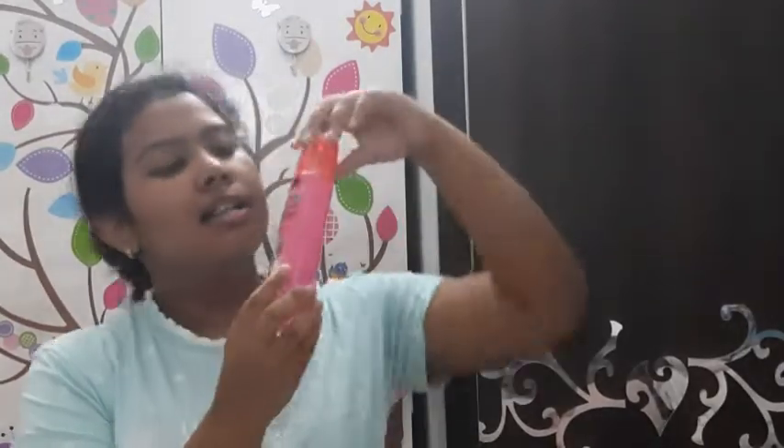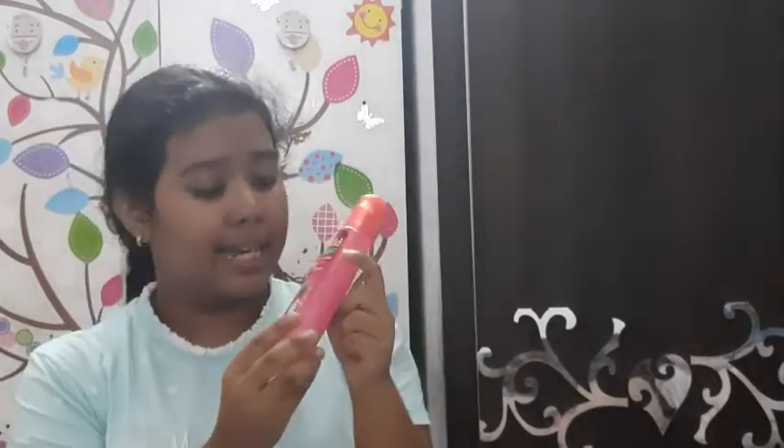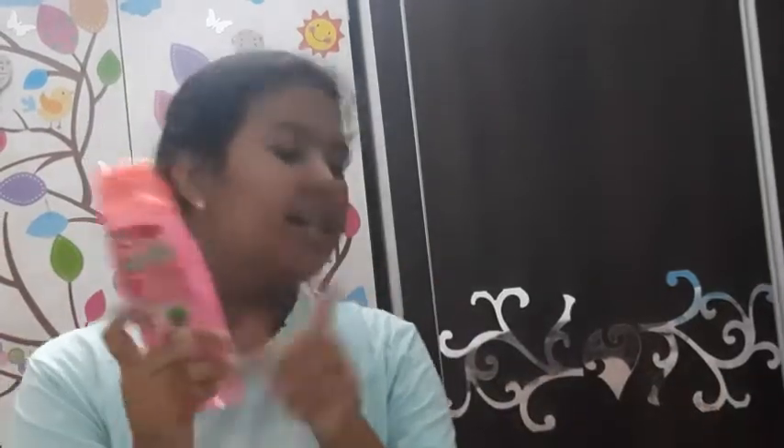The third shower gel is again by Fiama — the Fiama shower gel in the variant Patchouli and Macadamia. This gives you soft, glowy skin and consists of skin conditioners. Unlike the first one, this doesn't have exfoliant beads — it's so luscious. It has a floral fragrance with a little bit of vanilla and juicy notes, which makes it smell so good. For Rs. 225, it looks gorgeous and leaves your skin so hydrated — it doesn't dry out your skin at all. I absolutely love it.